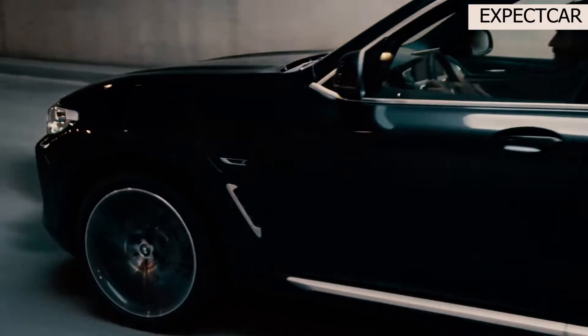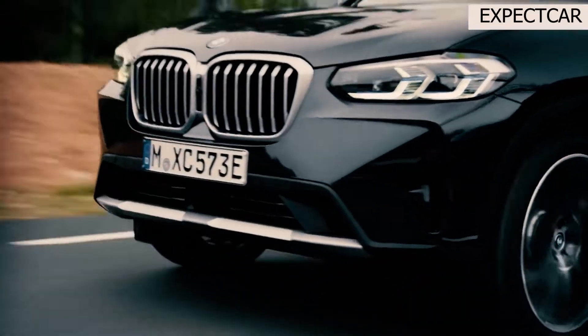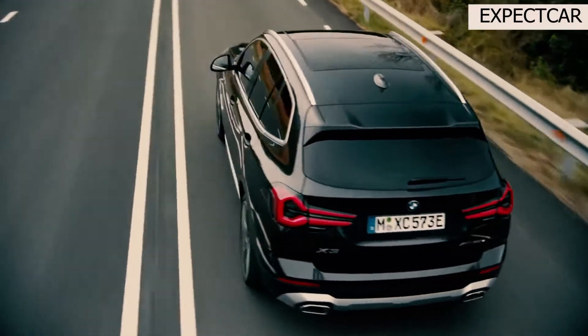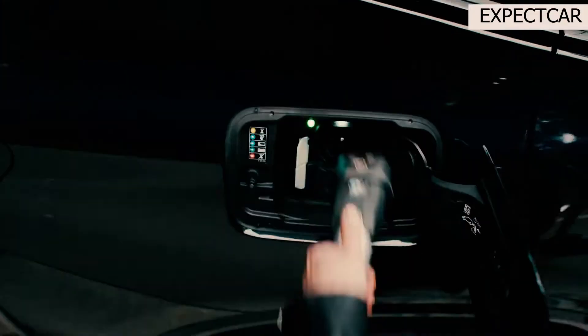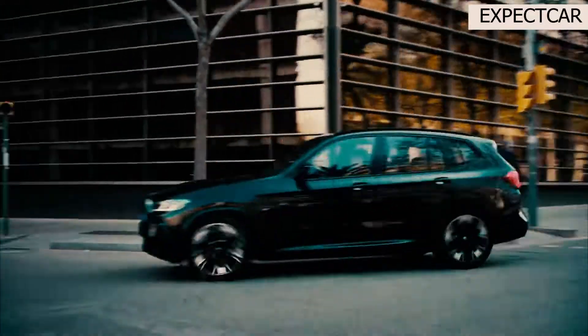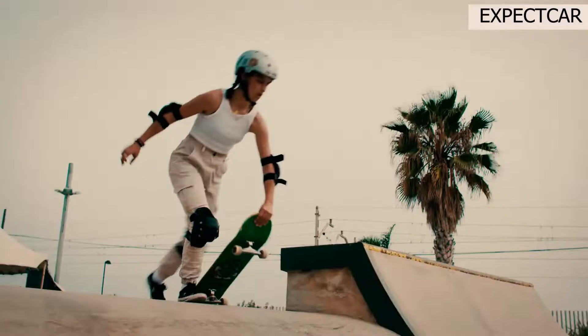The center console has been modified and secondary controls have been relocated. The large touchscreen cluster is now standard on all models, complete with a digital gauge display and a 10.3-inch information screen. BMW now offers 12.3-inch upgrades for both the infotainment display and the matching digital gauge display.